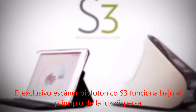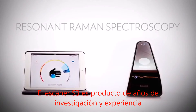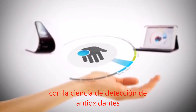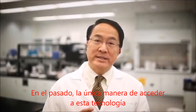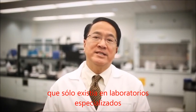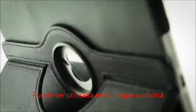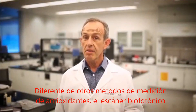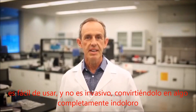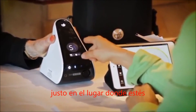The exclusive Biophotonic S3 Scanner functions on the principle of scattered light called resonant Raman spectroscopy. The S3 Scanner is the result of years of research and experience with the science of antioxidant detection. In the past, the only way to access this technology was by using complicated, expensive scientific equipment that only existed in specialized labs. But now, thanks to Pharmanex, this same technology can be used in your home or office. Unlike other antioxidant testing methods, the Biophotonic Scanner is easy to use and non-invasive, making it completely painless. It gives you an indication of your personal antioxidant status by measuring carotenoids in the skin right at the site of action.